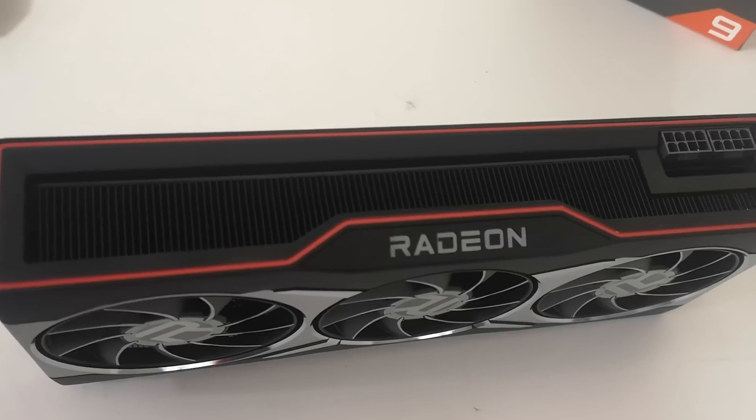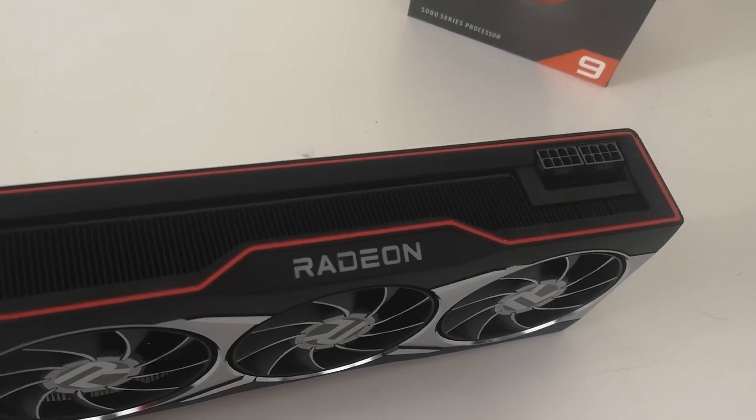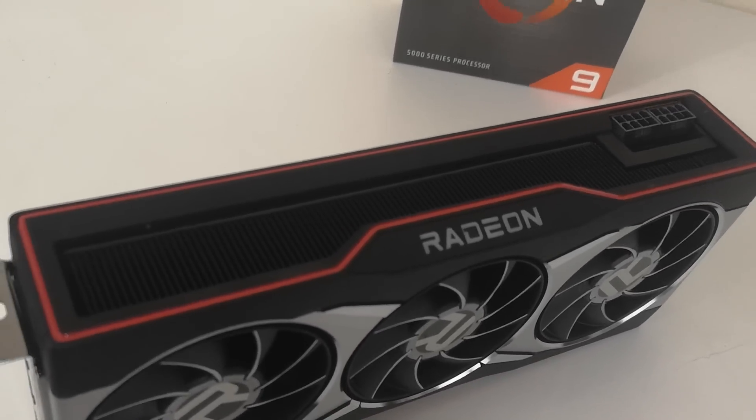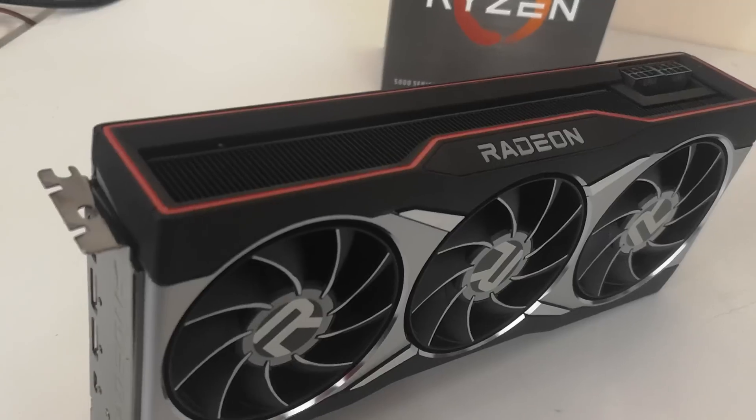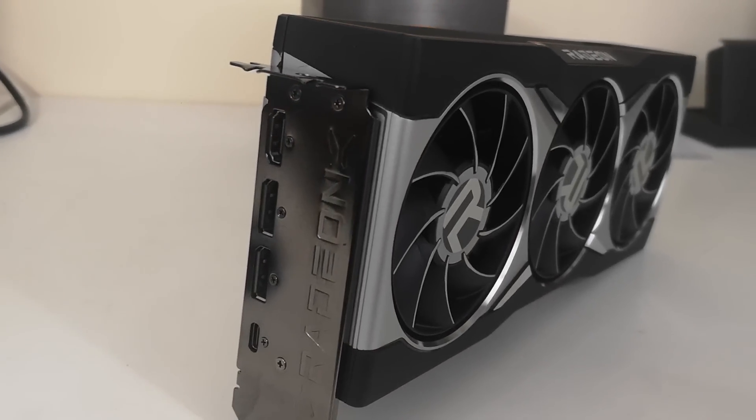Even if Lisa Su literally called me up on the phone right now and told me the performance targets and prices, I'd say great Lisa — when I'm holding the cards, that's when I'm 100% confident. Speaking of pricing, I don't think they're going to be cheap. N31, I reckon, is going to be over $2,000 — we're talking cards which are basically Titan class. I feel that N33 is going to be more reasonable, maybe like $500.